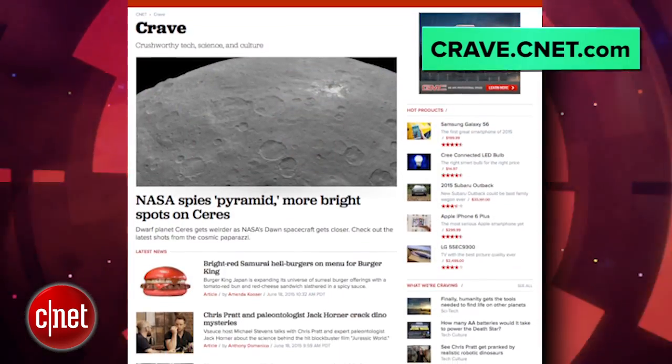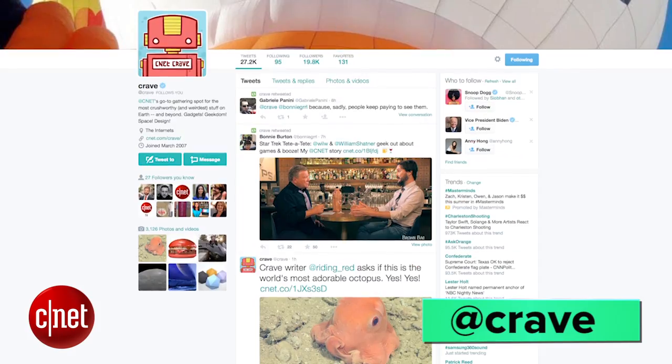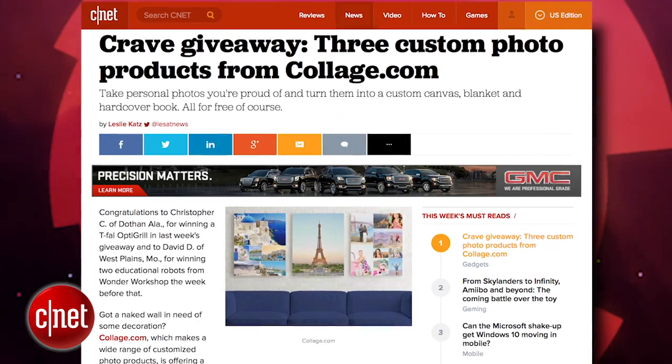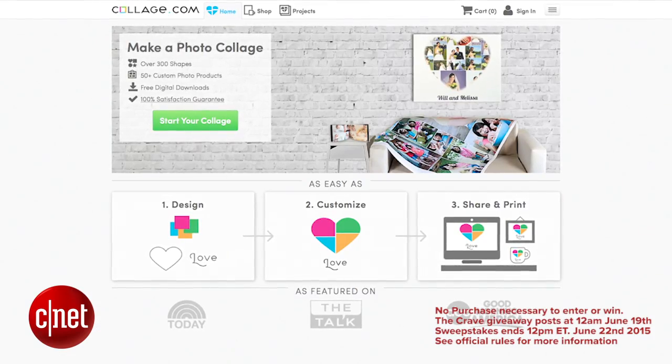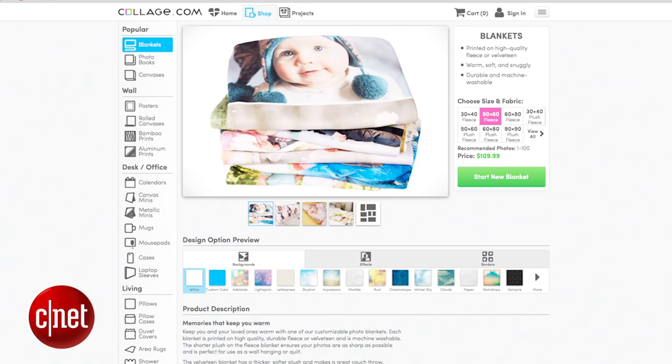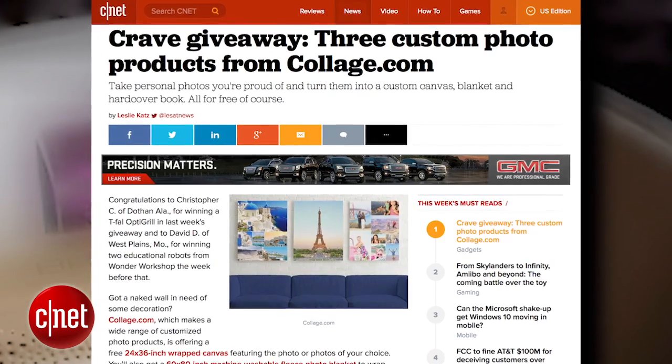Alright guys, that's the show. Thank you very much for watching. As always, you can find all these news stories at CNET's Crave blog at crave.cnet.com. Make sure you follow Crave on Twitter at Crave, and check out this week's Crave giveaway. This week's Crave giveaway features three custom photo products from collage.com. Take personal photos you're proud of and turn them into a custom canvas, blanket, or hard book cover. Go to the blog and enter to win.